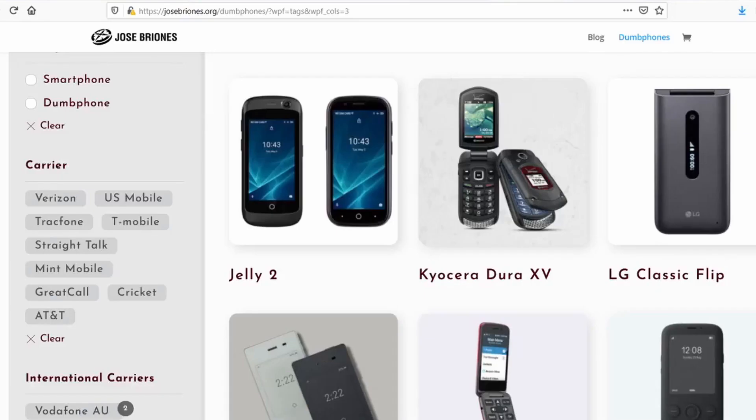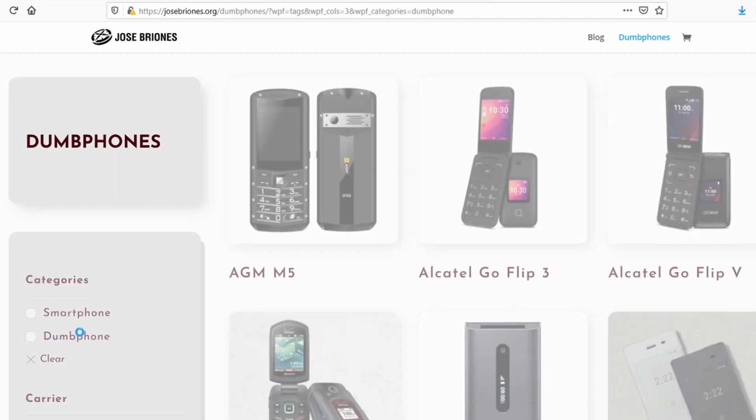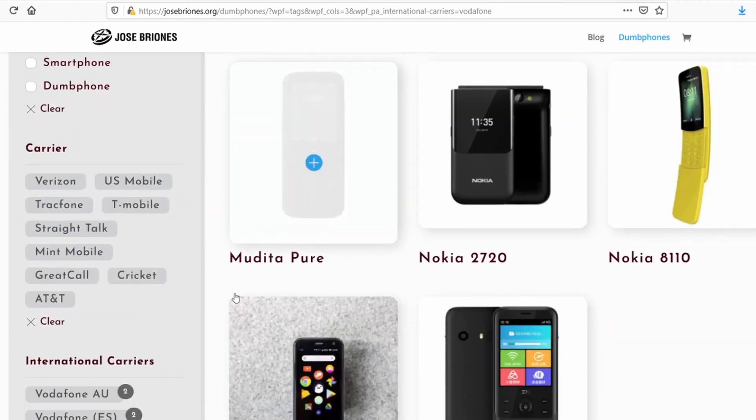We're taking a look at the Plum RAM 9. This is a KaiOS device — a rugged KaiOS device available internationally and also for the United States. The main compatibility is for the US, but it will be compatible outside of the United States as well. If you're looking for a dumb phone, make sure to check out my website, josebriones.org/dumbphones, and you can find the dumb phone finder right there and sort through features and everything else.